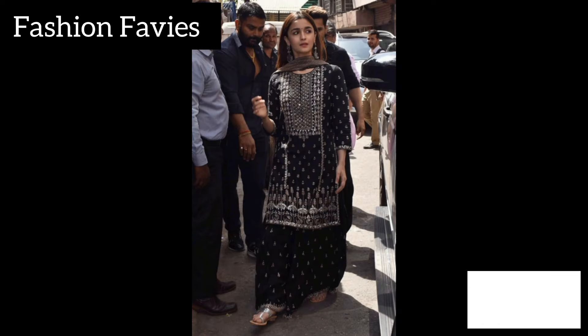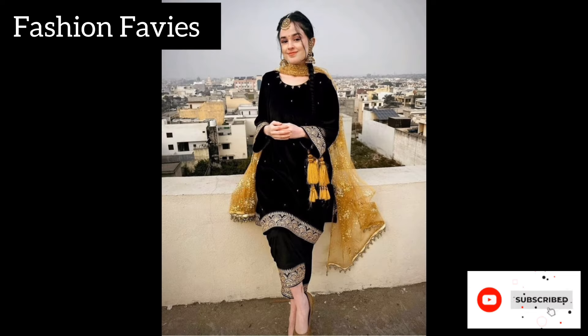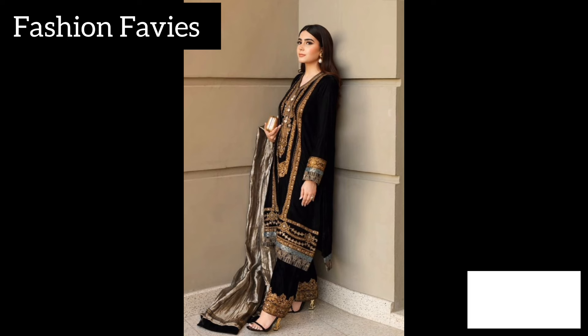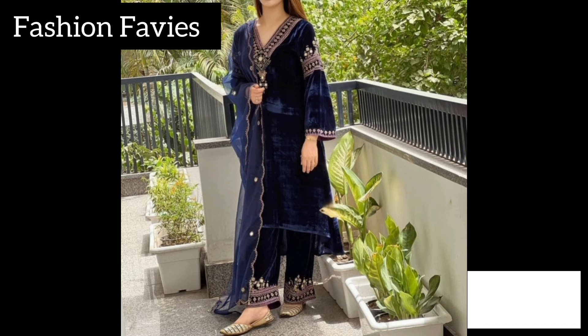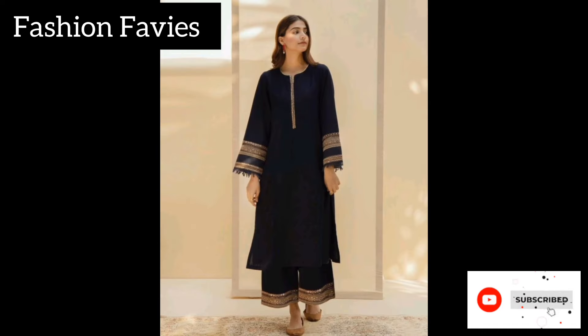Hope you enjoy the video. Subscribe to my YouTube channel Fashion Favvies. Take care! If you like my collection, please share my channel with your friends and family.